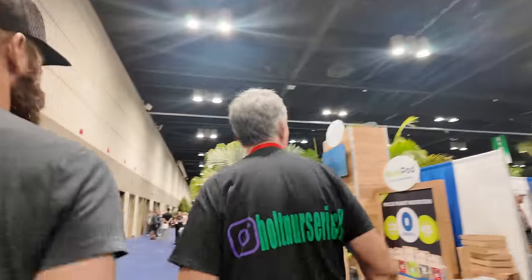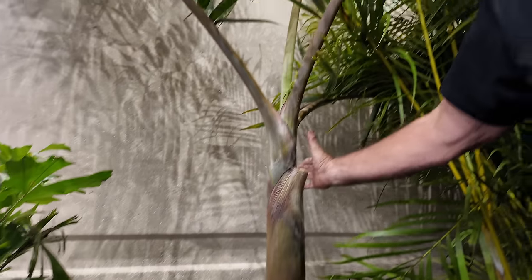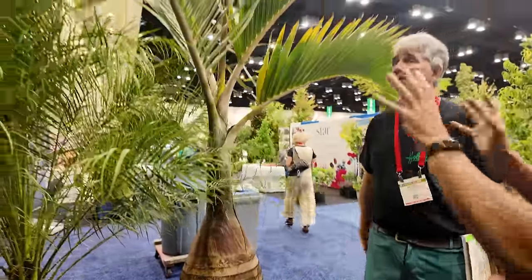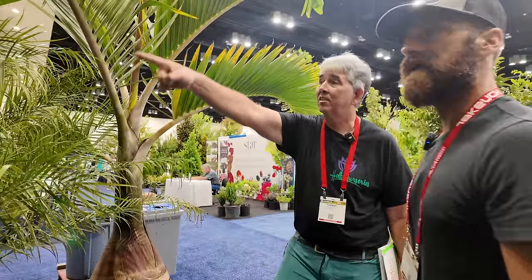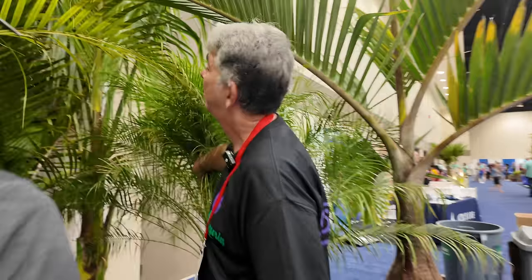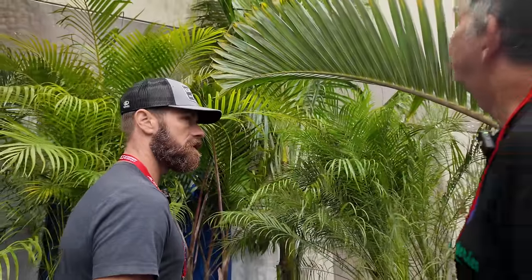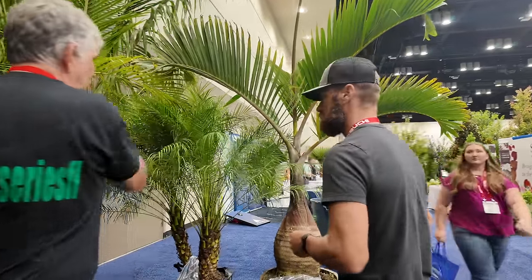Look at that bottle palm - isn't that sick? It's almost like a Buddha belly bamboo. They have this size and this size. How tall do these get? They don't get super tall, maybe 12 feet, so that's about two-thirds grown. Look at the coconut palms - those would be great to start growing for the overstory. A hundred bucks! Amazing. They're in Homestead though, so you'd have to figure out how to get it to your place. Tree ferns would be cool too, and there's bamboo as well.